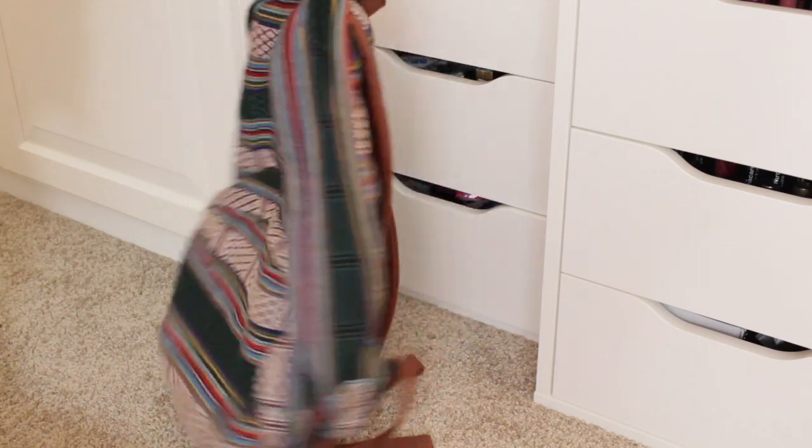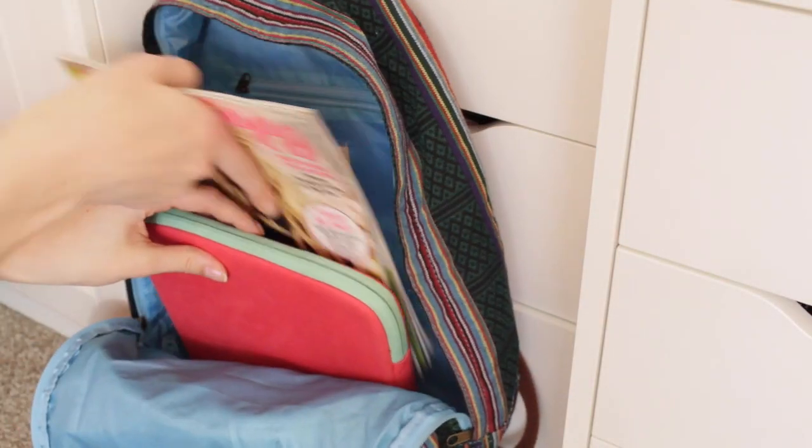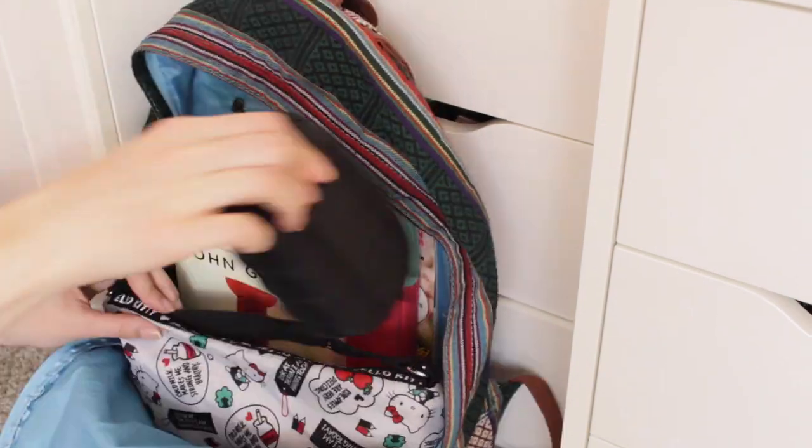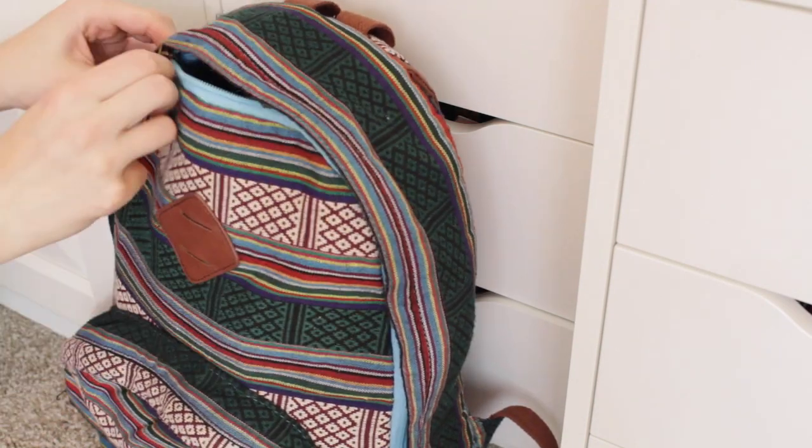Last but not least, I'll load everything up into this backpack I got from Target a couple of years ago. I used to use tote bags as my carry-ons when I would travel, but they started really hurting my shoulders and arms after a while. So I decided to use a backpack this time, and I think it's going to be way more comfortable.